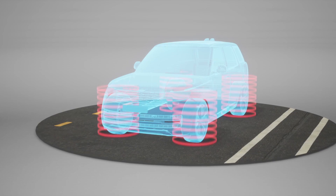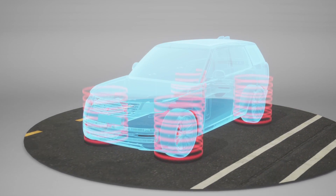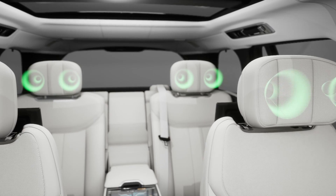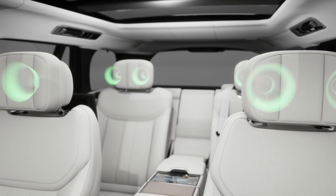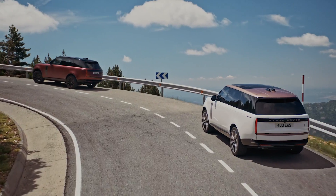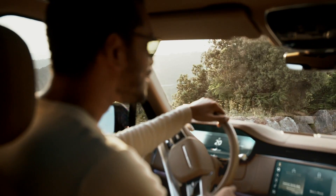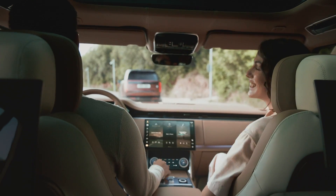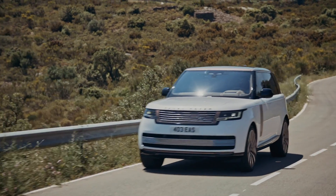In terms of the vibration, it's about isolating the passenger cabin from the road outside — the vibrations coming through the chassis of the vehicle. And then from a noise perspective, it's removing any noise coming from the outside environment. Those things combined give you a wonderfully cosseting, relaxing interior environment.